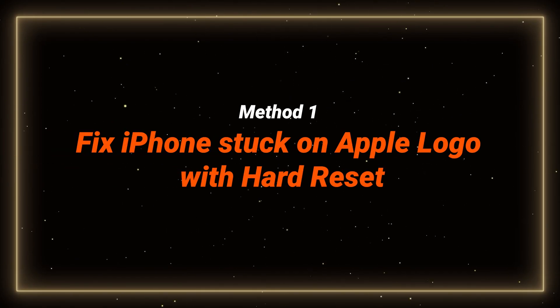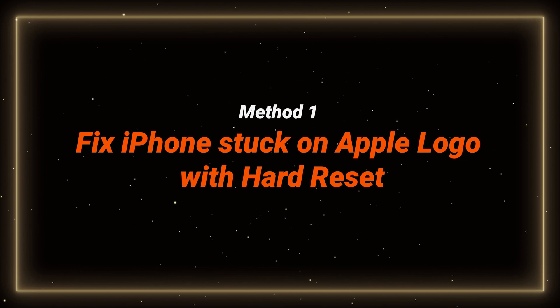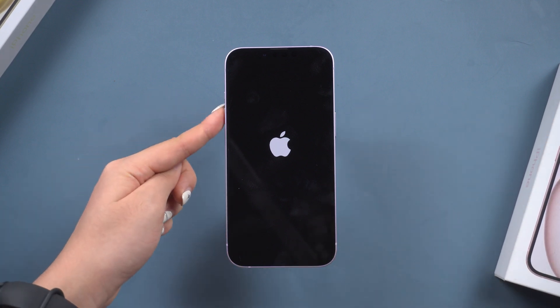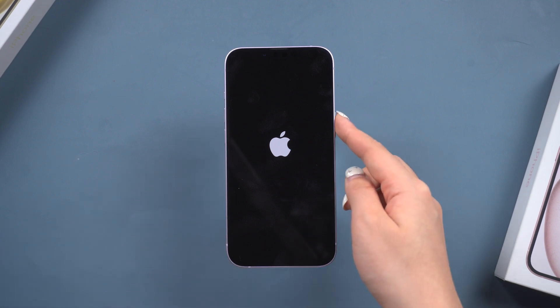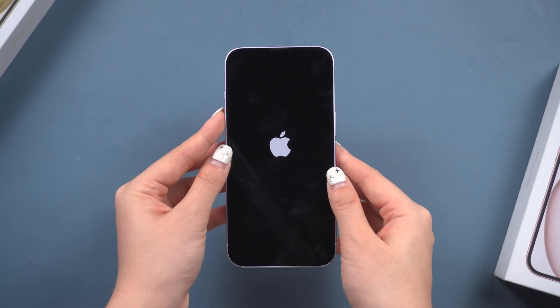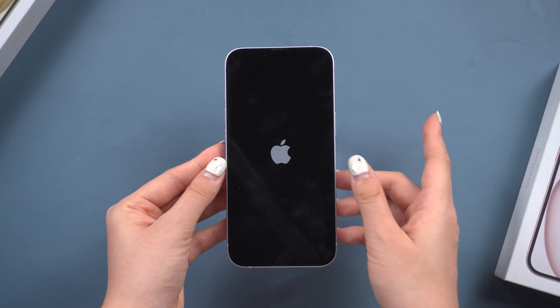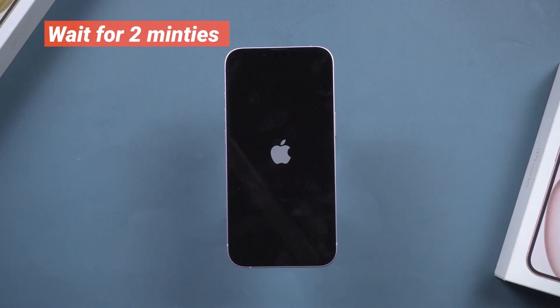Method 1: Fix iPhone stuck on Apple logo with hard reset. The quickest way to try to fix your phone is to hard reset it. Press and release the volume up button, press and release the volume down button, then press and hold the power button until the Apple logo reappears. This can help with minor system crashes, but it won't solve problems caused by full storage or issues during updates. Don't do it too often, as it can cause more serious damage.